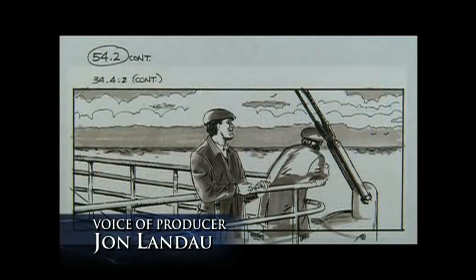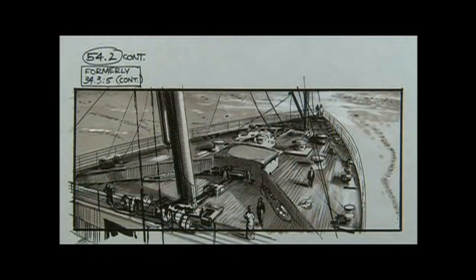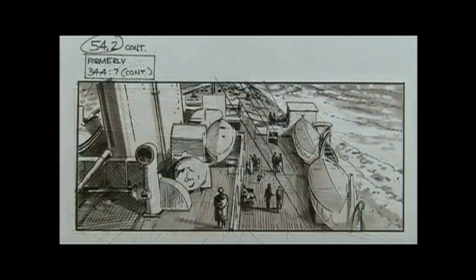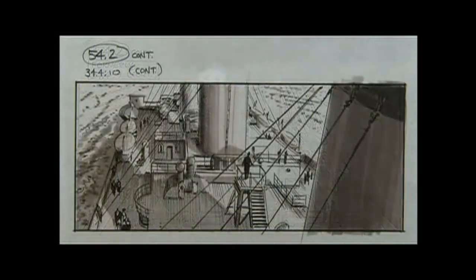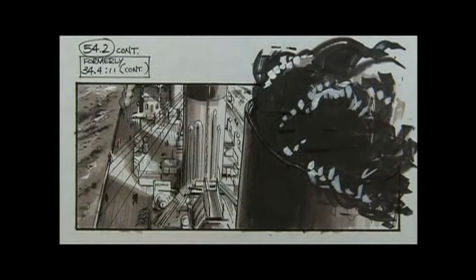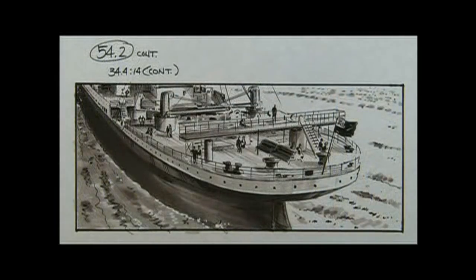We called this the Million Dollar Shot, not only because it nearly cost that much, but because for Jim, it really sold the reality and the beauty of Titanic. We were going for a full-on helicopter-type beauty shot to cap the scene, because it was very important to the story that we see the ship in broad daylight in all its glory.